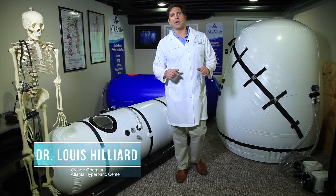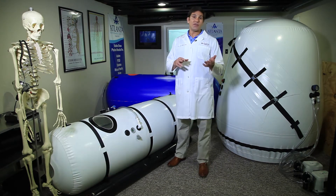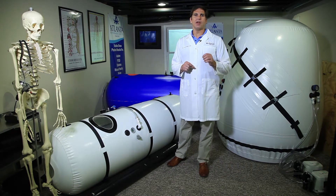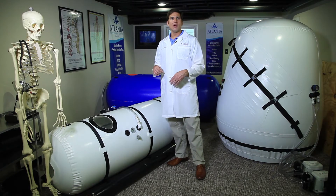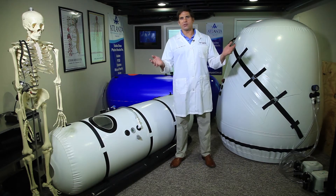When purchasing a hyperbaric chamber, one of the most important questions you need to know is safety procedures — how quickly can you get out of a hyperbaric chamber if something goes wrong, or how quickly can you get a patient or a loved one out if something were to happen. There are a host of things to consider.